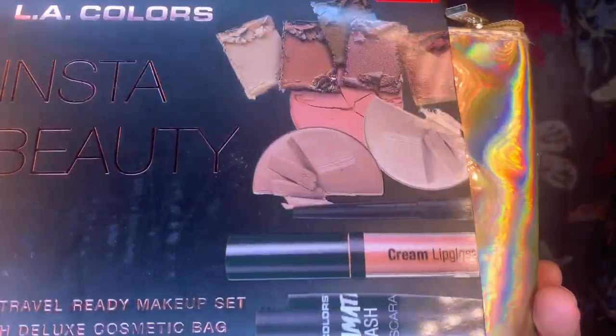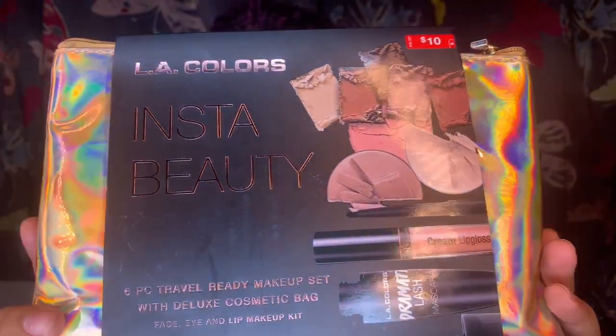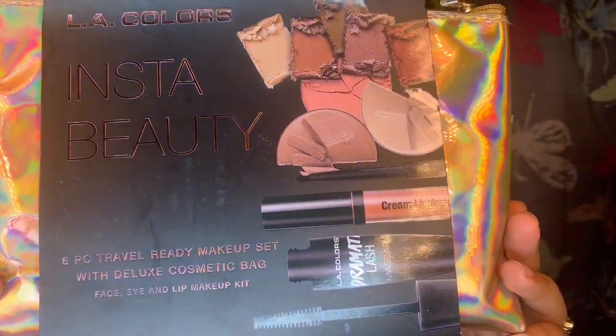Basically for today's episode, when I was shopping around a couple months ago for my Christmas gifts, I stumbled upon some holy grails — pretty cool stuff. One of them was this LA Colors Insta Beauty set. It is a six-piece travel-ready makeup set with a deluxe cosmetic bag. It includes face, eye, and lip makeup. It was only $10.